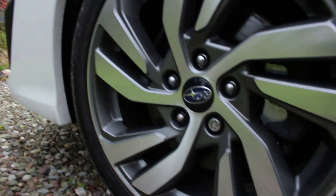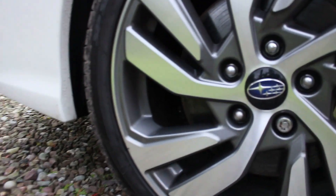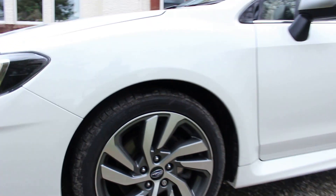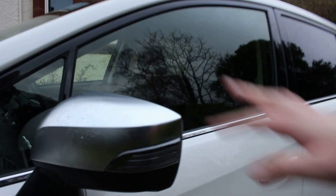Around the side we've got two-tone alloy wheels — 18 inch with a relatively low-profile tyre. All cars in the UK come in this GT spec, which is the top trim. I quite like this satin silver wing mirror casing; it reminds me of an Audi S car.